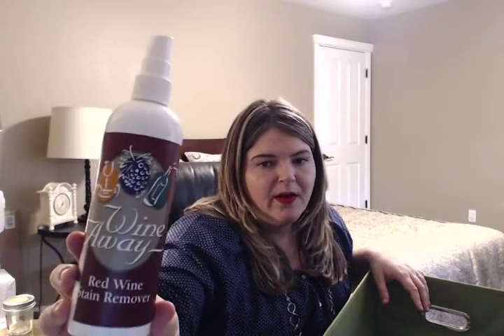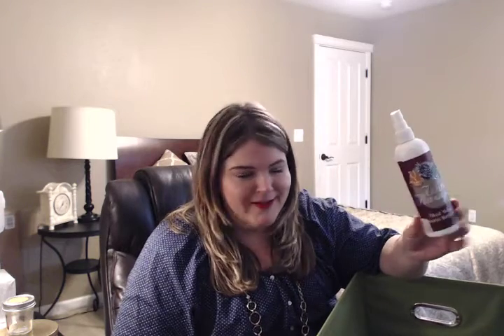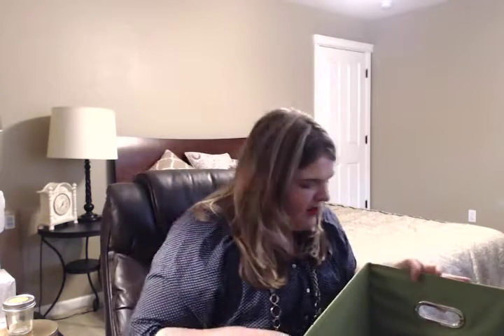Another non-beauty item — it's called Wine-A-Way. It's a spray bottle you can typically find in gift shops or at wineries. This is excellent for removing wine if you spill it, which I have done many times. We've gone through this whole big bottle over several years. It works really great, so if you drink wine or serve wine to company, this is a really good product to keep on hand. I'm sure you can probably find it online too.